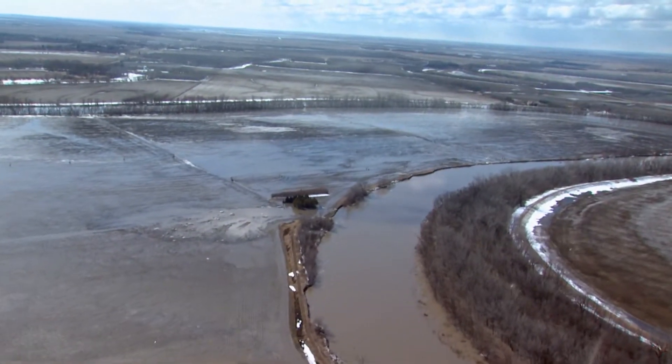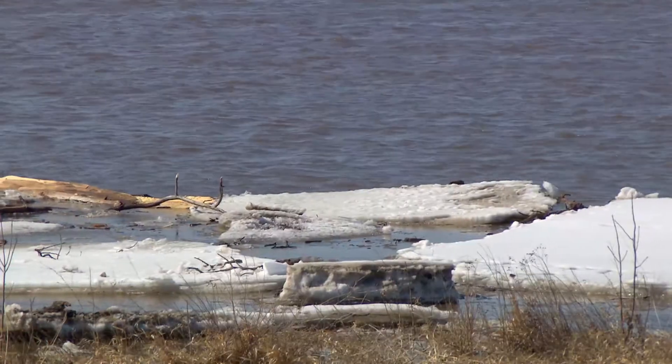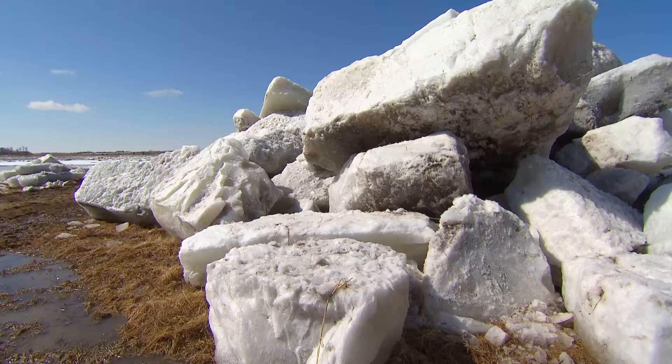In 2011, Manitoba experienced a flood of unprecedented scope. At that time, the Lake St. Martin area suffered extreme damage due to the rising waters that inundated the community.